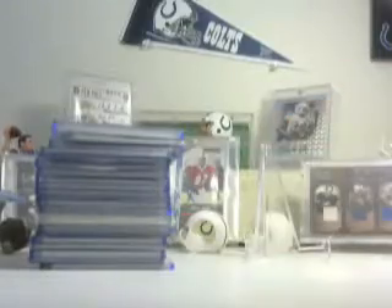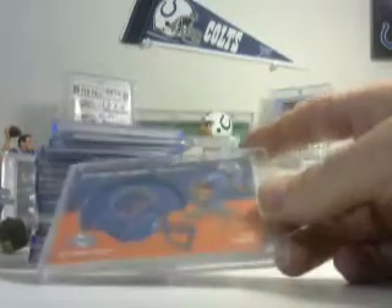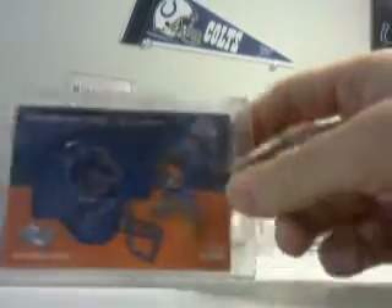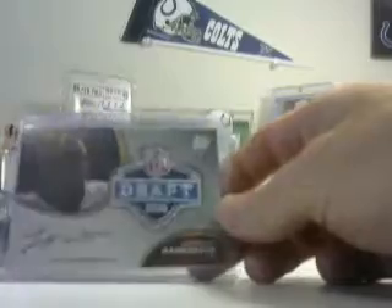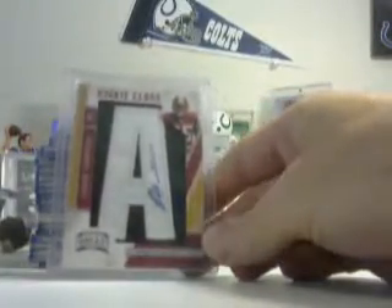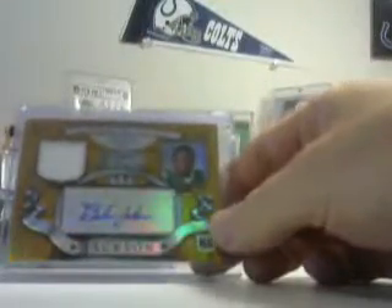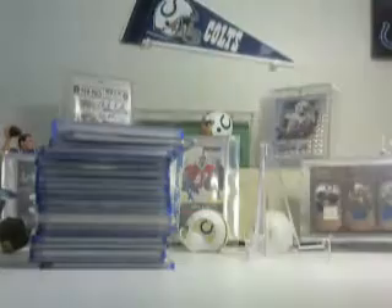Marquise Goodwin finest patch auto, not numbered, $12. Titus Young plastic helmet auto numbered 41 of 299, $20. Leonard Hankerson NFL Draft 2011 manufactured patch 37 of 40, books at $25. Leonard Hankerson letterman rookie class letter auto numbered 137 of 450, also $20. Brandon Jackson numbered 215 of 250, books at $20.